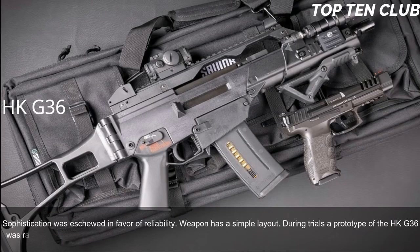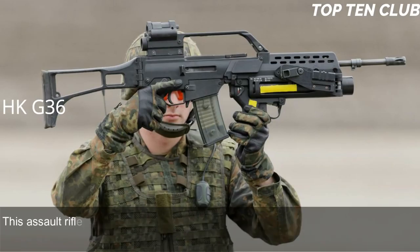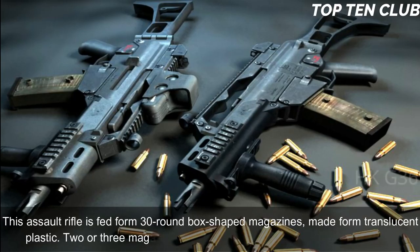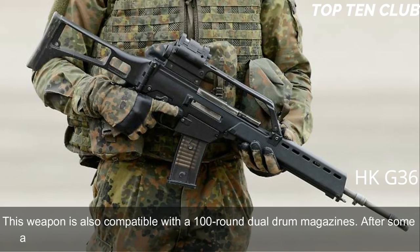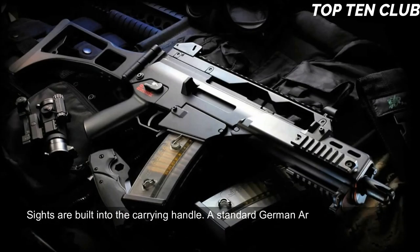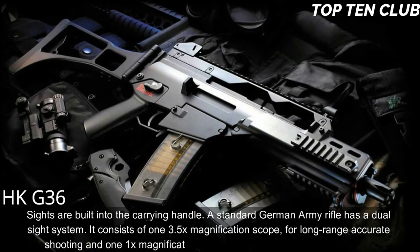During trials, a prototype of the HK G36 was rated higher than the Austrian Steyr AUG. This assault rifle is manufactured using the most modern technologies. It is fed from 30-round box-shaped translucent plastic magazines; two or three magazines can be clipped together for rapid reloading. It is also compatible with 100-round dual drum magazines. After some adjustments, this rifle can accept any standard NATO 5.56x45mm magazine. Sights are built into the carrying handle: a standard German Army rifle has a dual sight system consisting of a 3.5x magnification scope for long-range shooting and a 1x red dot sight for close ranges.